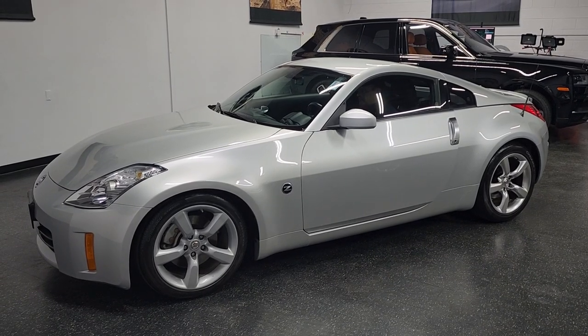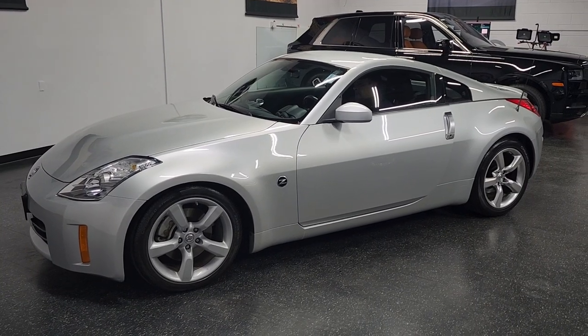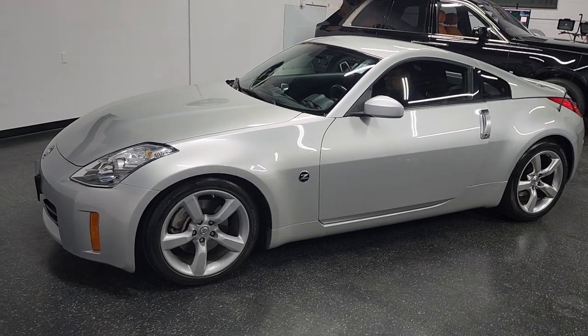We can ship this car all over the country, even all over the world. If you have any questions, please feel free to reach out — 858-382-1319. Hope this video helps out.